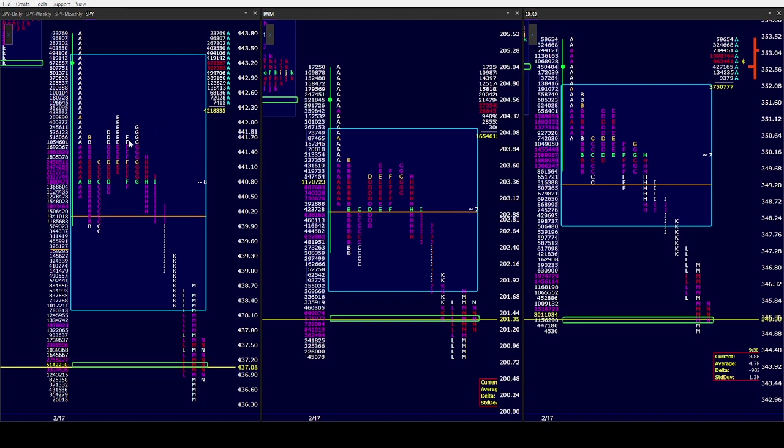And boy oh boy, was it. In H, we took out G's low and flushed out. I took a small long of the 438 calls against the low of the day, which paid. Now remember, we were eight for eight wide. So when J made a new low, I was not expecting to go trend just yet.